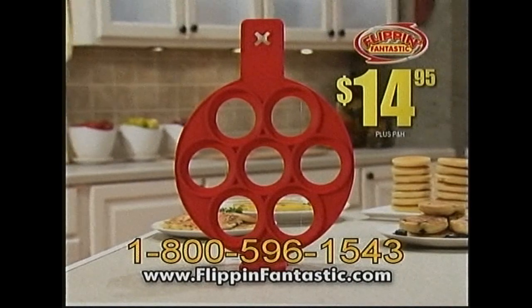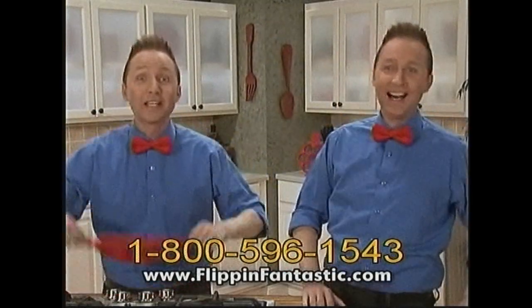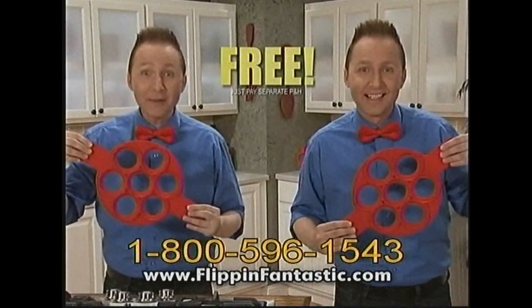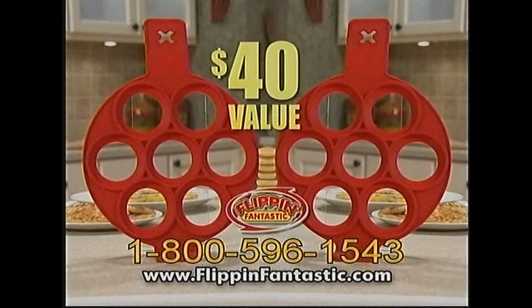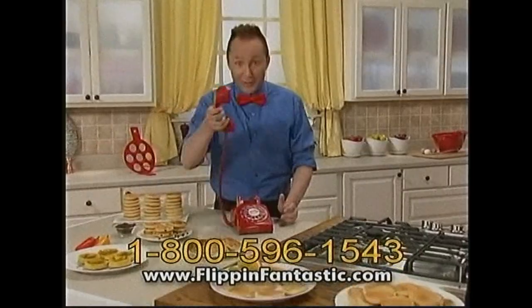And right now, it's yours for just $14.95. As my special bow tie bonus, I'll double the offer and send you a second Flippin' Fantastic for free — just pay separate processing and handling. Get two Flippin' Fantastics, a $40 value, all for just $14.95. So grab the Flippin' phone and order yours now.